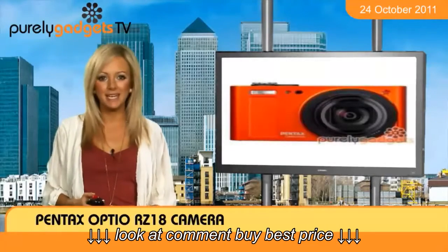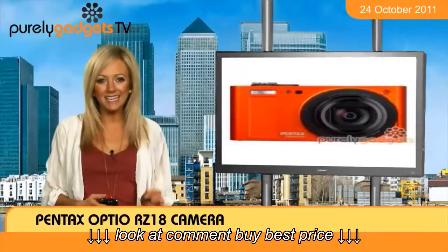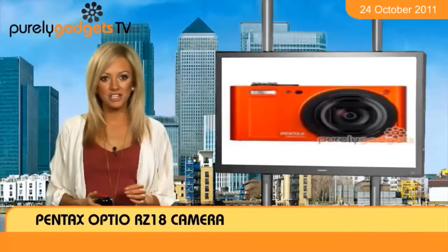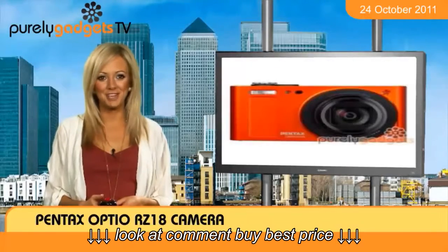You'll be able to achieve clear snaps with every picture thanks to its 16 megapixel functionality, while 18 times optical zoom — that's amazing — can transform even the smallest of items. Plus, a 3-inch LCD screen gives you a stylish portal to have a laugh checking back over your photos.